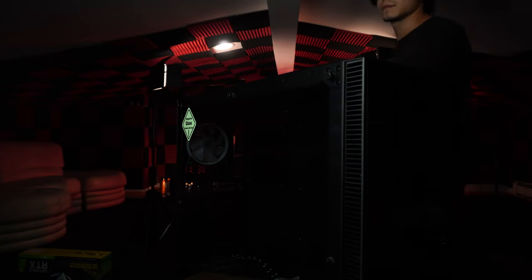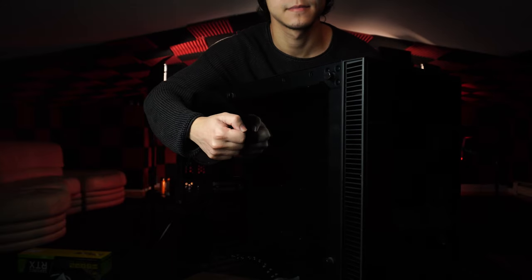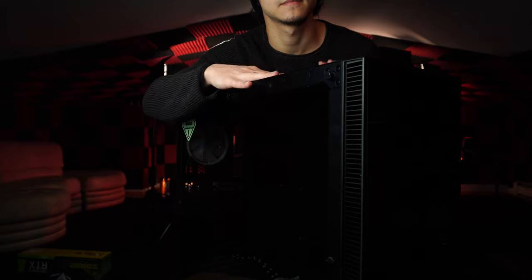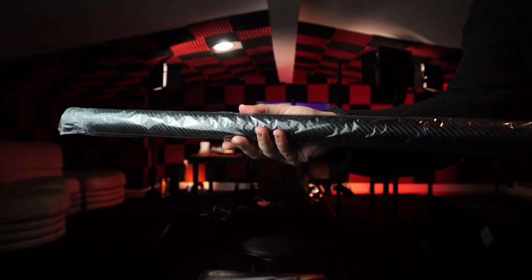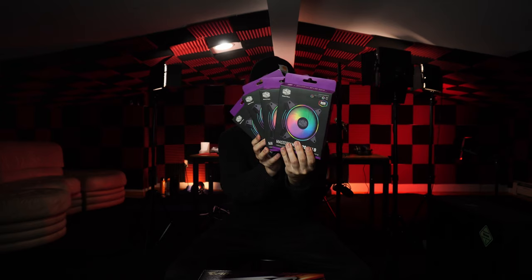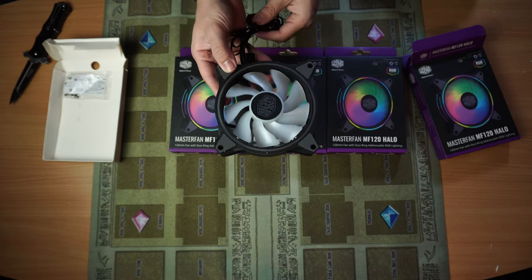All these components are going inside a full-tower case with tempered glass pretty much everywhere. It comes with five RGB fans and a little chip controller for switching modes and colors. I really liked how the case looks, but I don't like that the cable management side is completely exposed since it uses a glass panel on the back. So I bought a roll of carbon fiber vinyl to cover it up and give it some style. Up top there's room for four 120mm fans, so I bought four 120mm Cooler Master RGB fans for better air circulation.